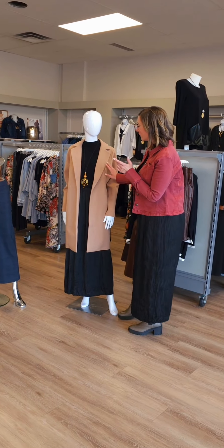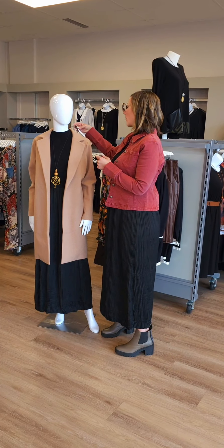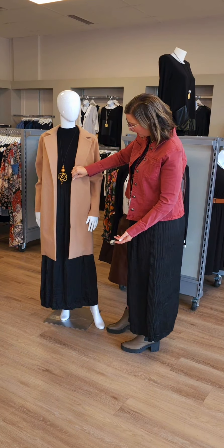First up on this mannequin, we have this beautiful camel coat. Absolutely love it. It's from Renoir out of Montreal. It's $178. It's a knit open front lapel jacket. Absolutely beautiful.